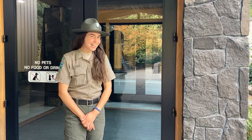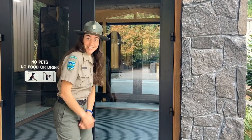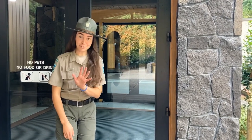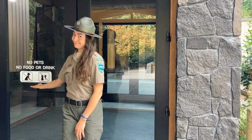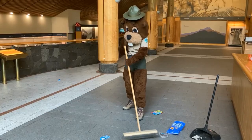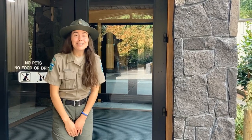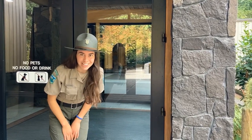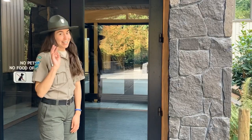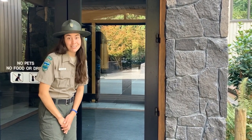Before we get started, let's talk about proper museum etiquette. A few things to keep in mind before you come and enjoy the inside. Number one, please no food or drink. Number two, please use quiet voices. And number three, please no running in there, and remember to respect the space of those around you.